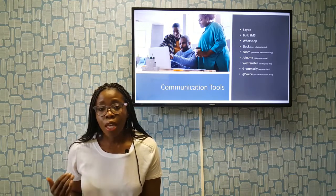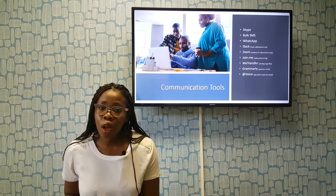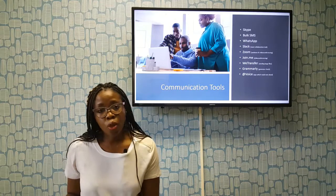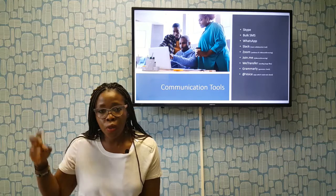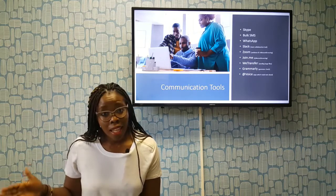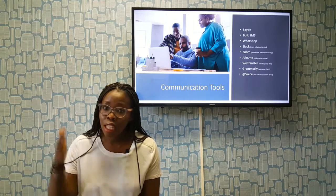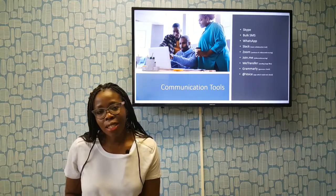There are great communication tools out there that are either free or inexpensive that you can utilize in your business. You don't have to invest a whole lot of money like big corporates do — you can bring that big corporate feel into your small organization. Invest in these, and if there are any others you know about, sharing is caring. Please share. Thanks and bye!